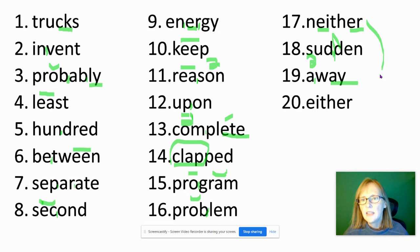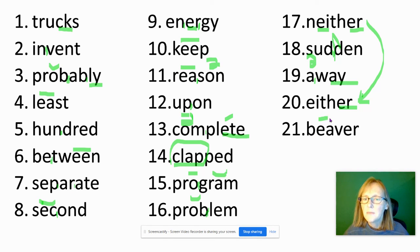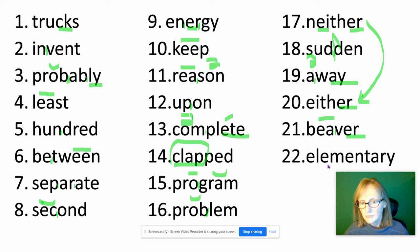Either — E-I-T-H-E-R. If you got neither right, you probably got either right. If not, that's something to work on. And beaver — long E sound made with E-A; this is an open syllable ending in ver, E-R. And elementary — L-M-N-T-A-R-E, long E sound at the end spelled by the Y.